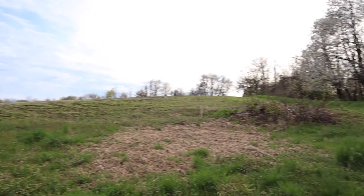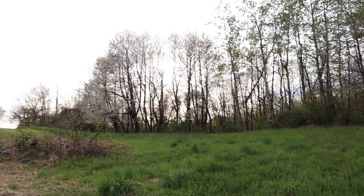And then there's a little farm up here, with these beautiful trees in bloom.